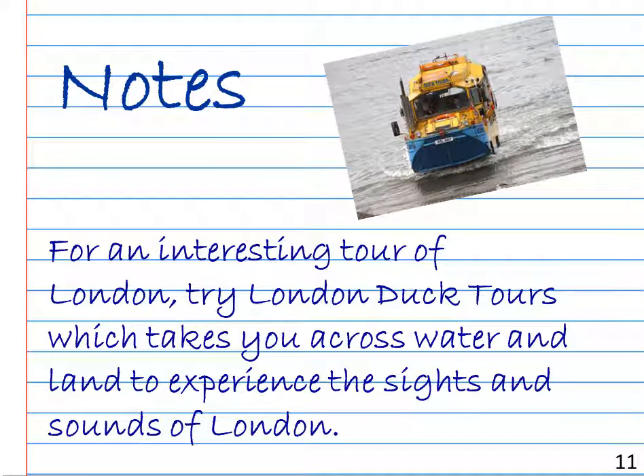Notes: For an interesting tour of London, try London Duck Tours, which takes you across water and land to experience the sights and sounds of London.